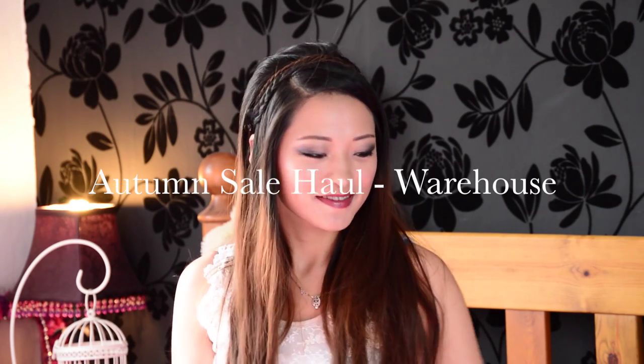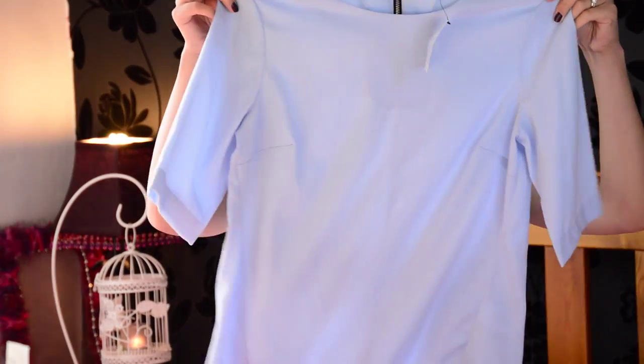Hello everybody, welcome back to my channel! Today I thought I'd do a quick haul video and show you what I got recently from the warehouse store. They were running an autumn sale and a lot of items were at least 50% off, which was awesome. So let's get started. The first item is this blue top — I just liked the color so much.